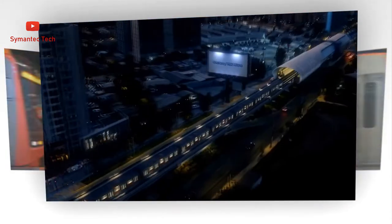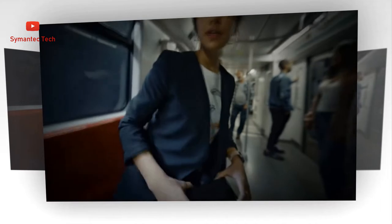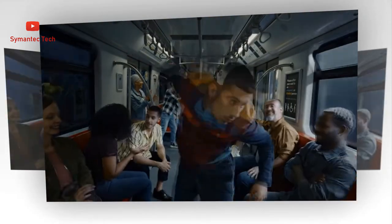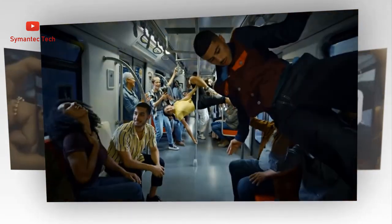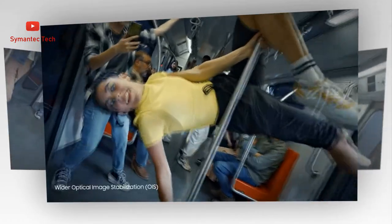The 108MP sensor lets you capture with clarity from day to night. Before you tap the shutter, Adaptive Pixel shifts between 108MP high resolution mode and 12MP high sensitivity mode behind the scenes, to result in brighter, clearer photos. It teams up with the intelligent detail enhancer to adjust shadows and highlights for depth.